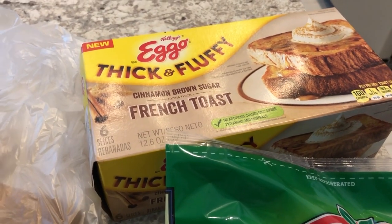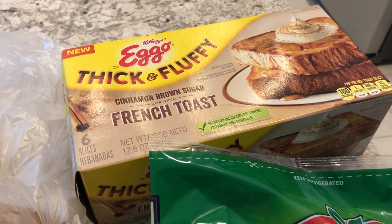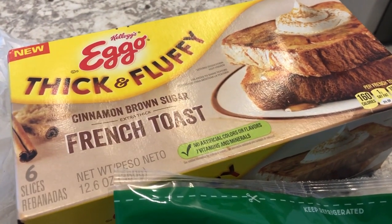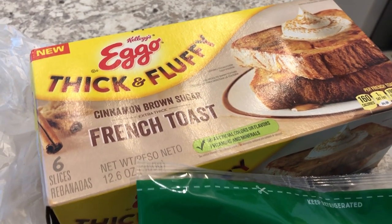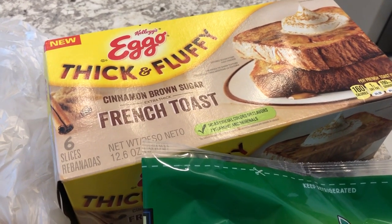You guys know how much I love these Eggo thick and fluffy French toast. I don't think I've ever had the cinnamon brown sugar before — I think I just got the original. I grabbed this because you can't find it everywhere; I don't think I've seen this at Walmart or anywhere else, but I see it at Tom Thumb, so I grabbed a box.